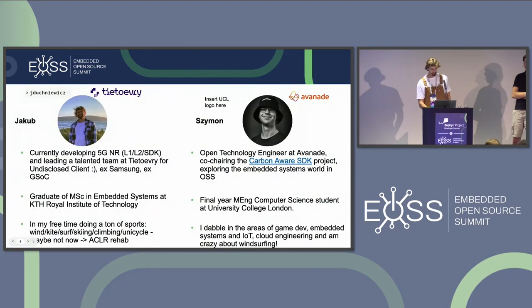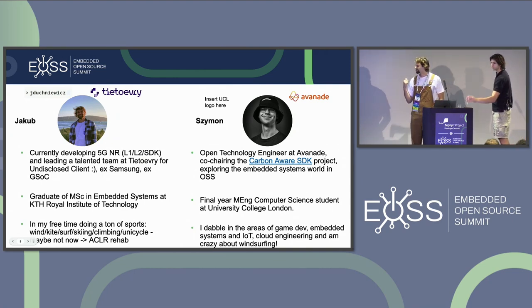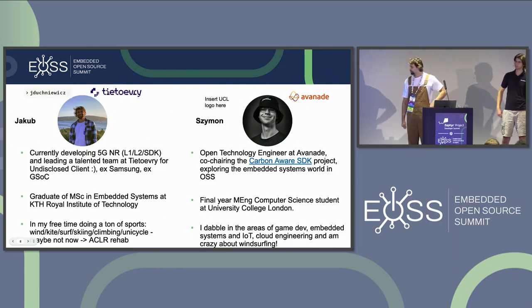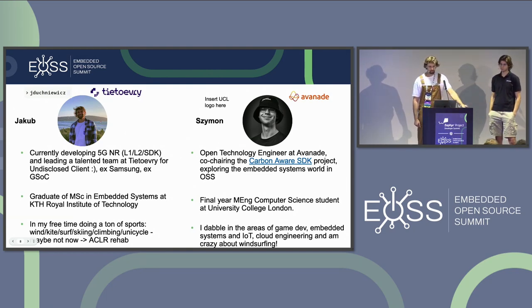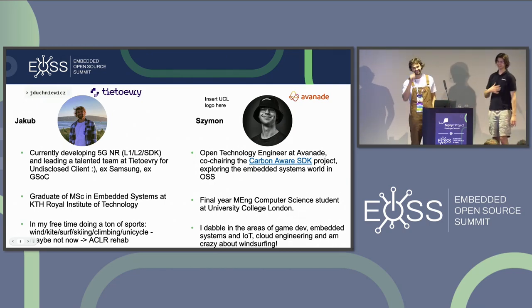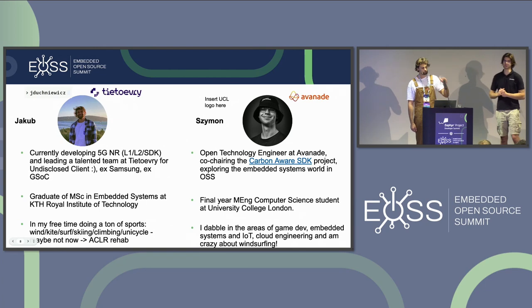So who are we? On the left is Jakub — he's currently leading a team doing 5G networks L1/L2 stack for an undisclosed client. He graduated with an MSc in Embedded Systems and in his free time does sports like climbing, surfing, and windsurfing — though currently recovering from knee ACL reconstruction. And this is Simon.